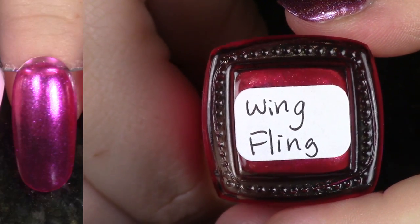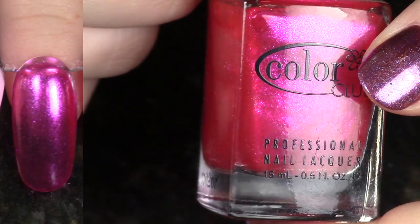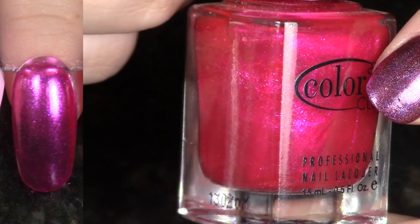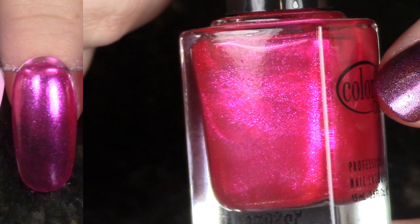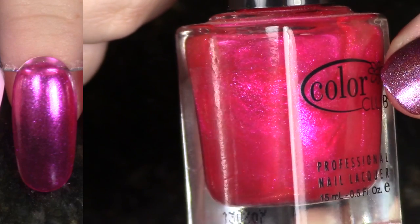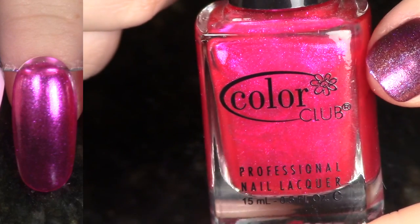Same story as the last one — this is from that same Take Wing Collection. This is Wing Fling. This is probably one of my favorites from that collection because it is a little bit more opaque than the rest. This is a really beautiful medium pink flecky shimmer. It is really gorgeous, but I'm going to pass it on.